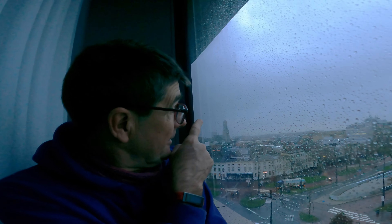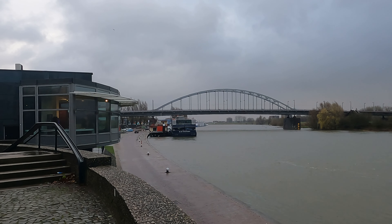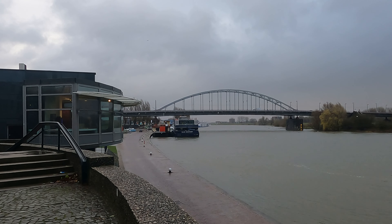Over there you can just make out from my hotel window the remarkable bridge over the Rhine, which was attempted to be taken by Allied forces in the Second World War but they failed, as part of Operation Market Garden. Anybody who's seen the old film from the 1970s — A Bridge Too Far — will know it was all about the battle for that bridge.